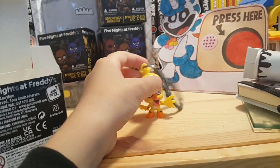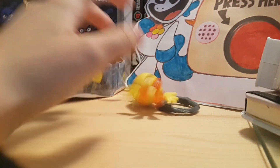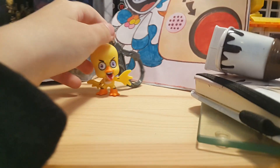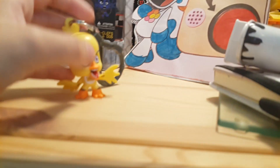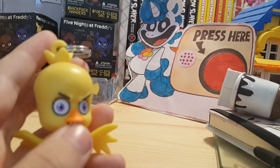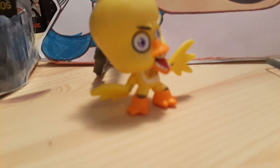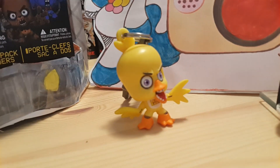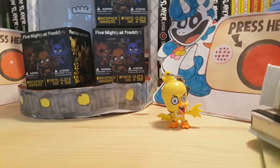Okay guys, I got Chica the chicken out of the little bag. She looks quite good — the little chicken. Can't get her to stand up at first, but there we are. The detail on that is insane. They managed to get the animatronic endoskeleton on the joints, and they also managed to get the 'Let's Eat' sign on it — that little detail.